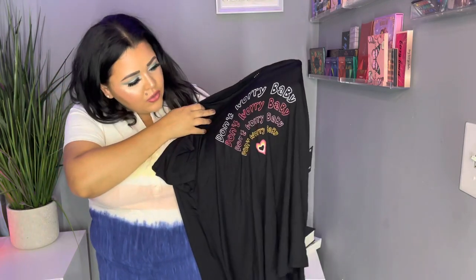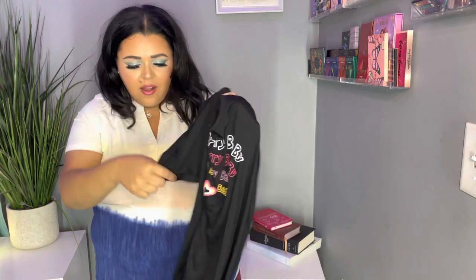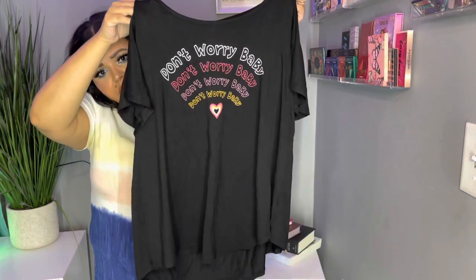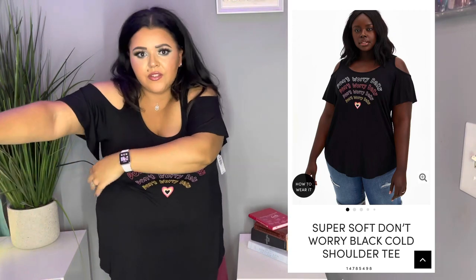Next I have this really cute off-the-shoulder black casual shirt that says 'Don't Worry, Baby' with a little heart — super cute and totally my style. The retail price is $35.50 and I got it for $13.91, which is a really good price. I love these kinds of tops for the summer — my favorite style to wear all the time. The sleeve flares out a little bit, it's off the shoulder, and it's pretty long. I love that it's black, I love the writing and the heart. I want to wear this one today. You should totally get this one if you find it on clearance.